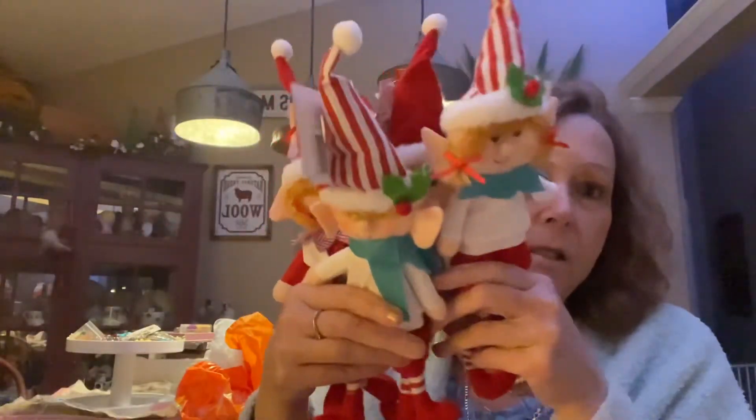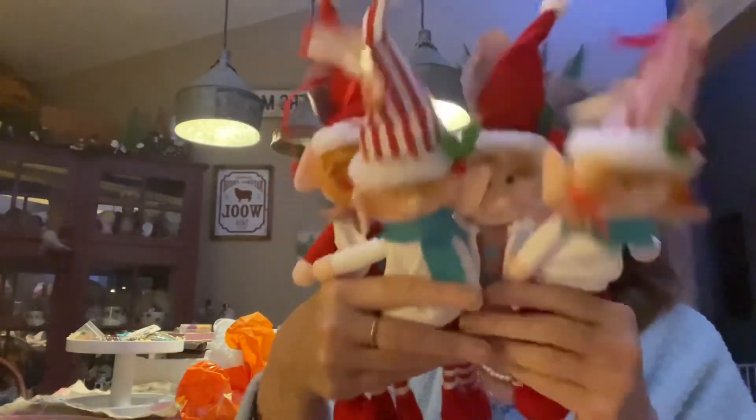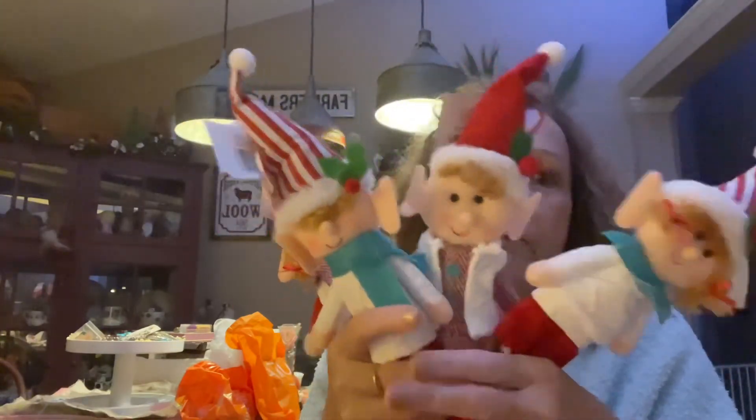That is all I got, but I thought it was quite a haul! I'm going to get ready to start baking tomorrow — making candies, cookies, and all that. This whole week is dedicated to that. On behalf of me and the elves, we say Merry Christmas and Happy New Year! We'll see you again tomorrow for Vlogmas. Bye y'all!